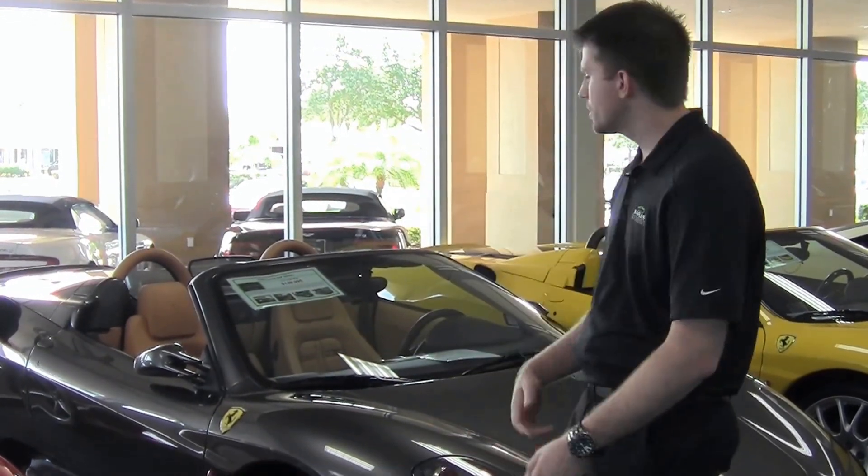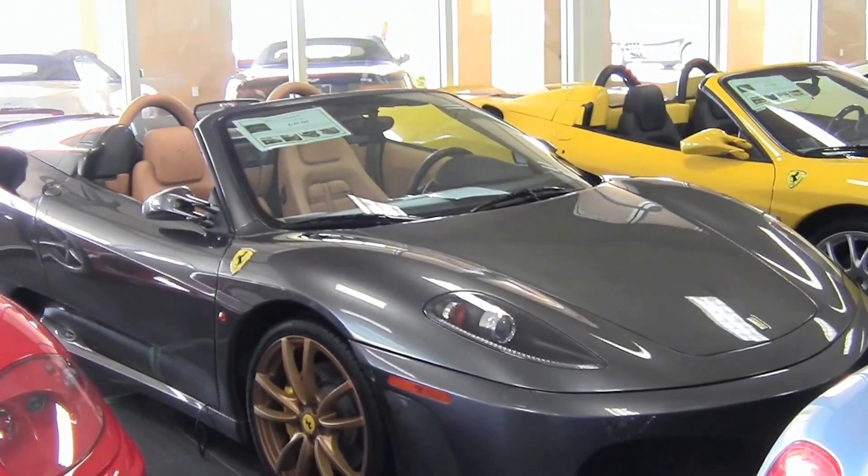Welcome back to Naples Motorsports. I'm Mike Irvine and today we're going to be taking a look at this beautiful 2005 Ferrari F430 Spyder.